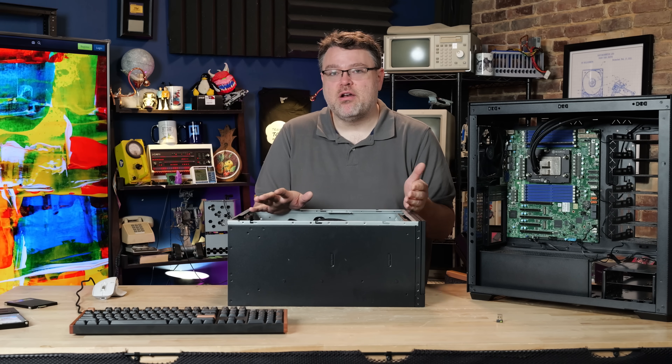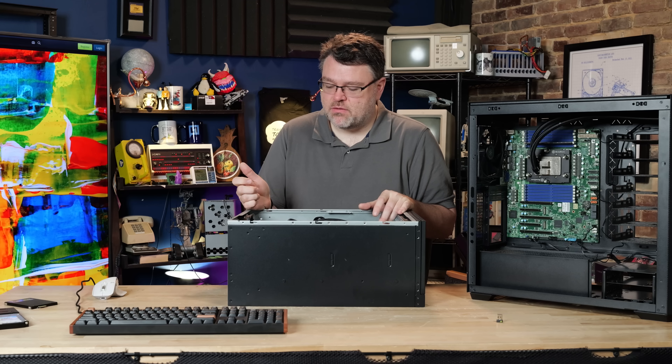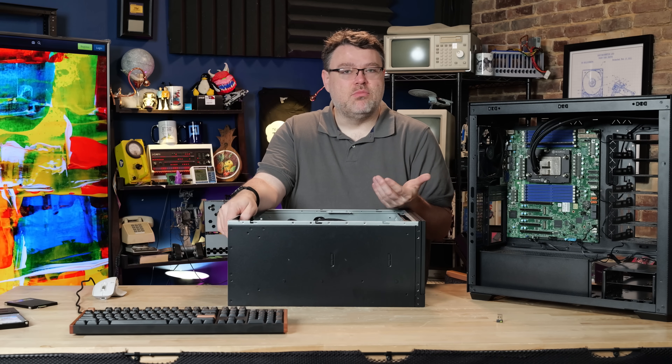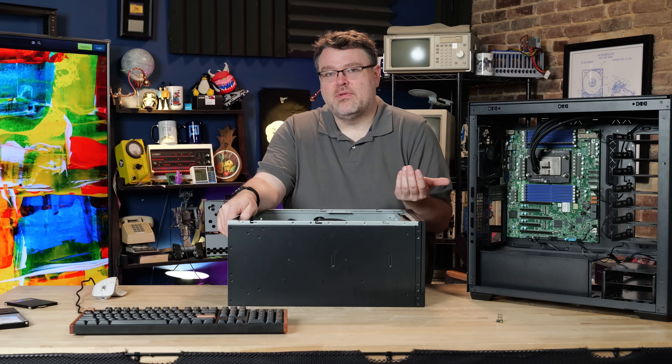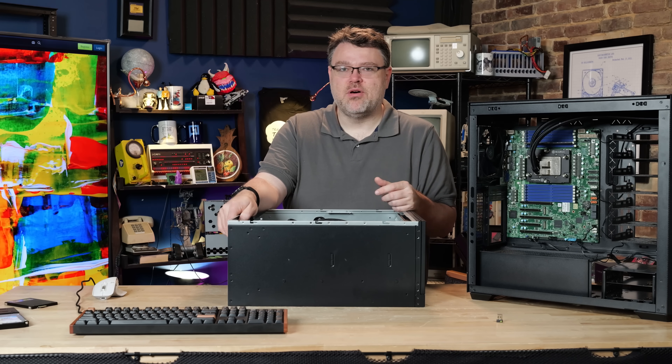As this is a server motherboard, it has a port for remote management. This board is available in a couple of different configurations — you can have onboard 10 GbE or not, depending on the variant of the H14 SSL motherboard you choose.